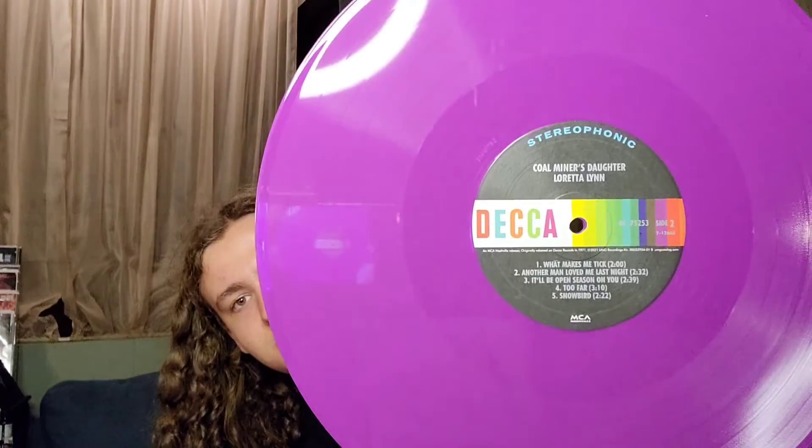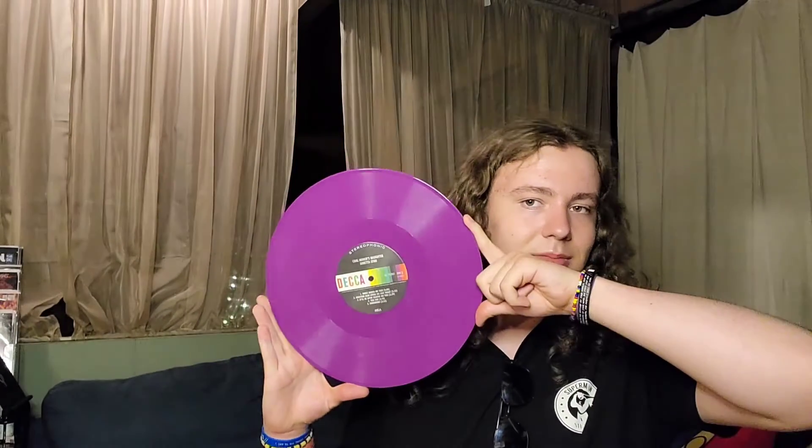There's some checklists — ain't that awesome! It's still like an original Coal Miner's Daughter record.